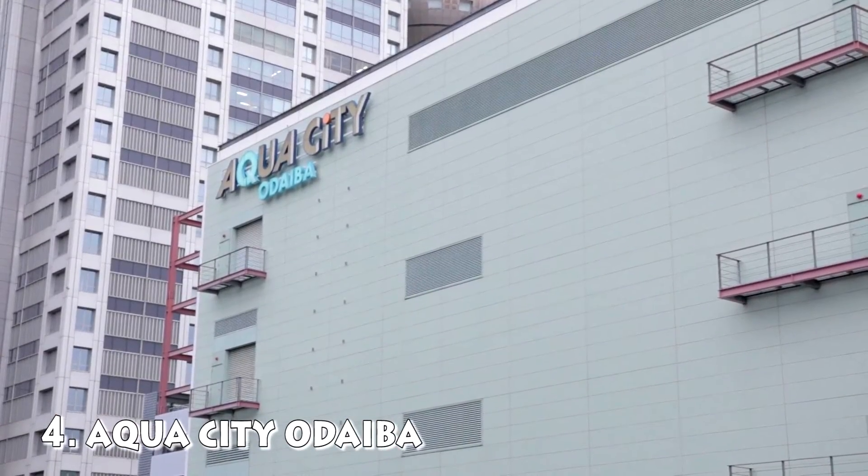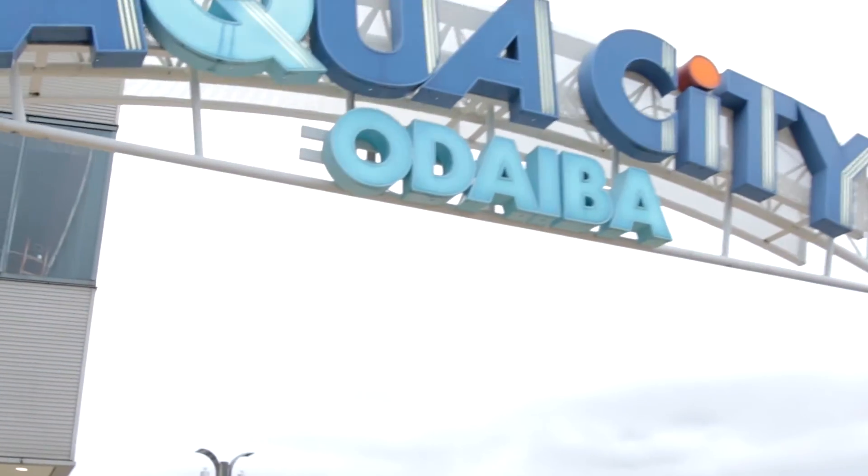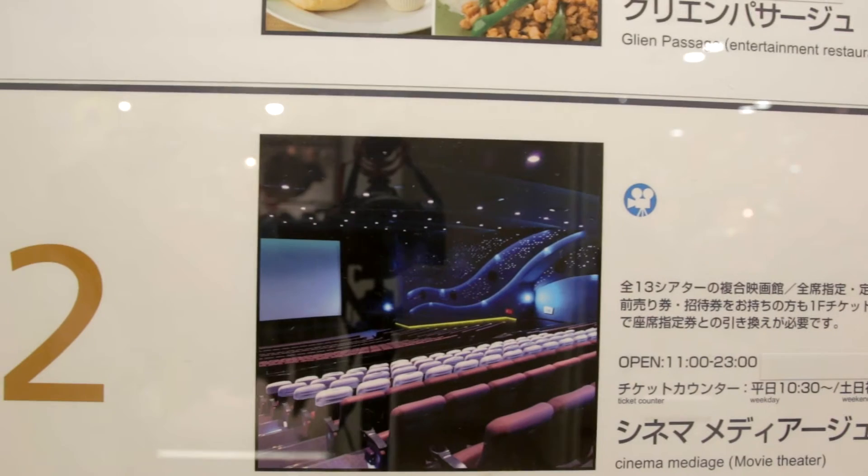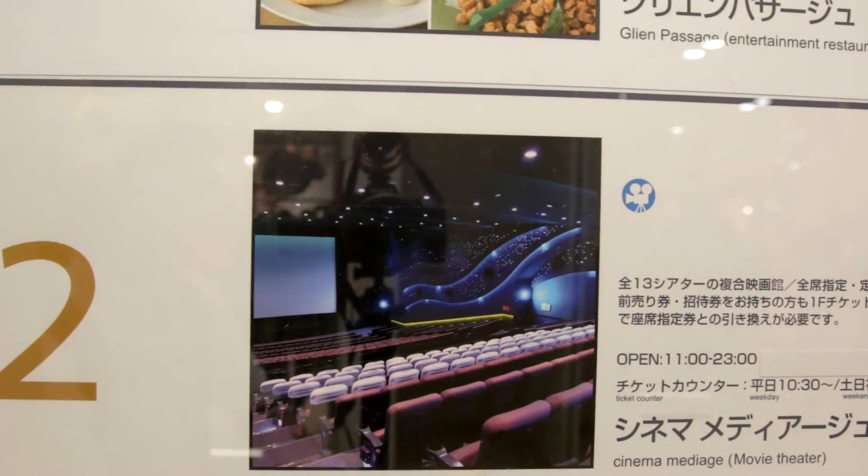The last, but definitely not the least, is the Aqua City. The Aqua City might not stand out in this list because of its simplicity, but it definitely won't let you down. The Aqua City has remarkable movie theaters, possibly the best one in Tokyo.